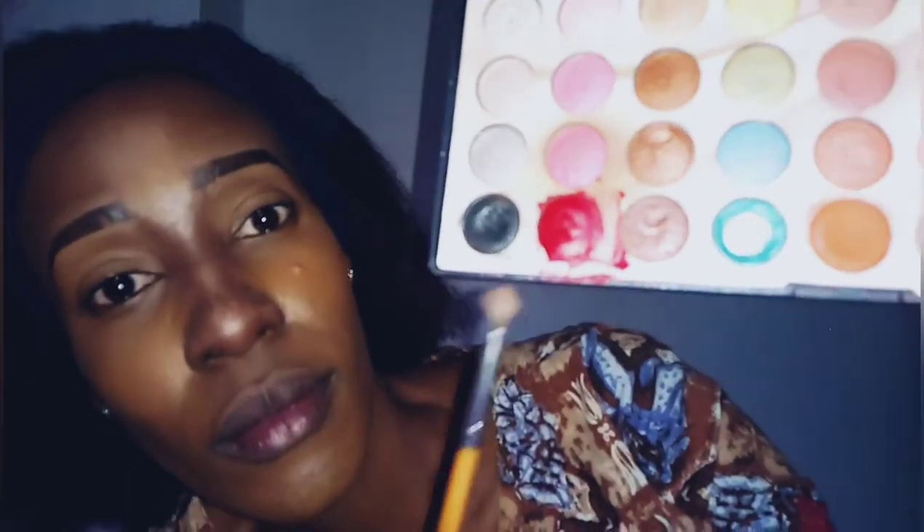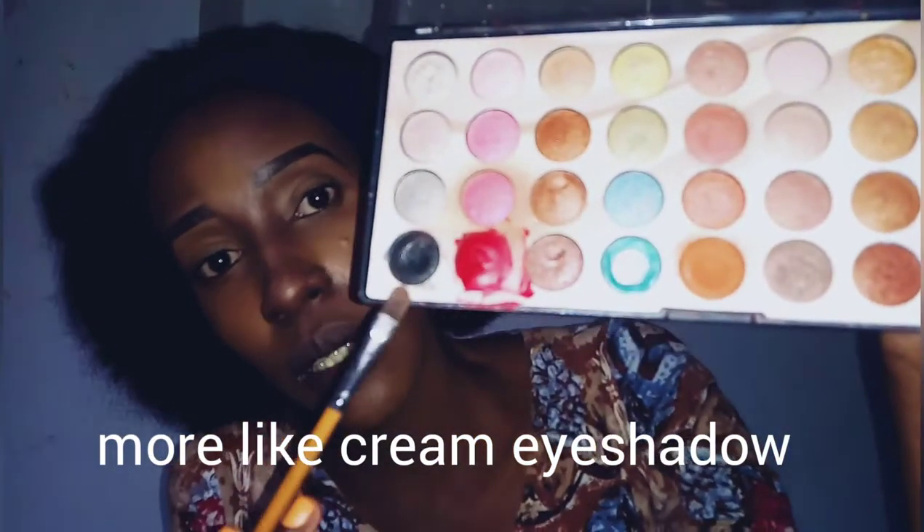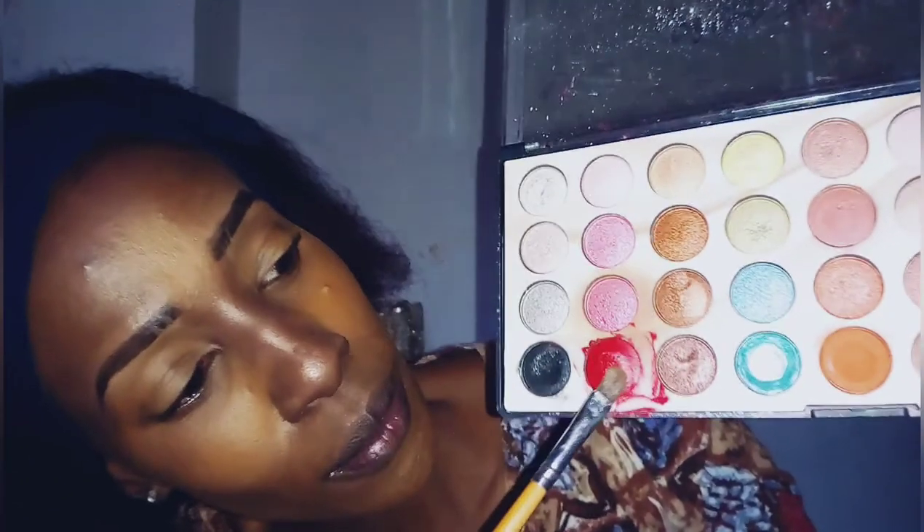Right here we have our homemade eyeshadow. We are just going to start with the eyeshadow to confirm if it works — I'm just curious. The consistency of this eyeshadow is actually like a gel eyeshadow, that's how it feels. As you can see, I'm taking it so you can see with your own two eyes the way I'm applying this homemade eyeshadow. We are going to apply it on the eyes.